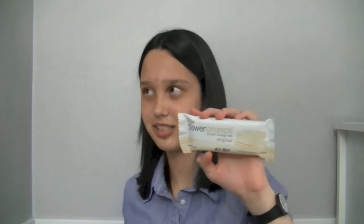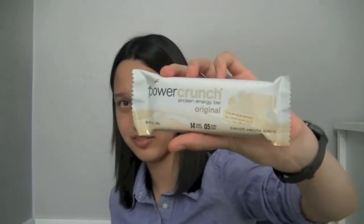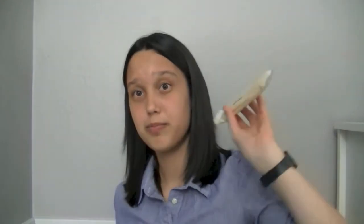I recently discovered these bars, and what I like about them is that they're a lot lighter than other bars. There's a slightly flaky consistency — it's sort of like a wafer type thing with some protein cream. This is the vanilla flavor, but I actually prefer the berry flavor. They also have chocolate, cookies and cream, peanut butter, and I think one other flavor.